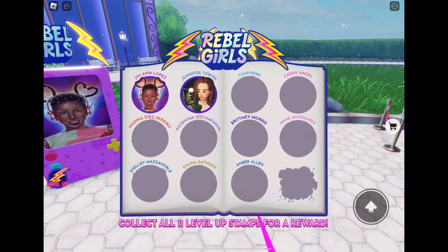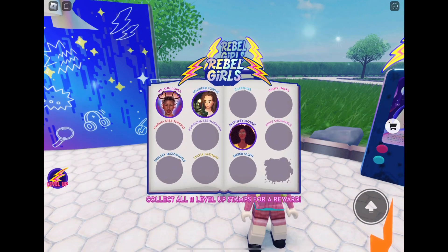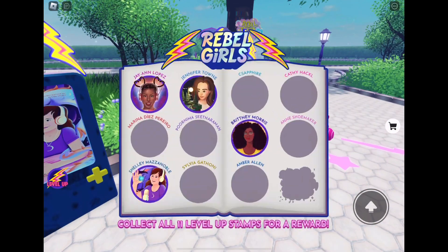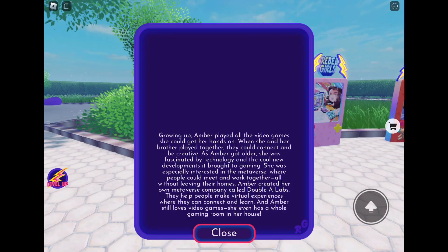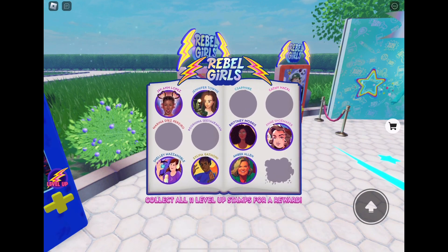You want to click on 'read these boards,' and every time you read a board you'll get a sticker. Once you collect 11 of those stickers from reading the 11 boards that are there, you'll get the free accessory. Oh, by the way, if you don't know, I'm sick, so that is why I sound absolutely terrible.